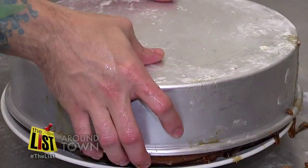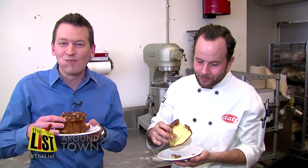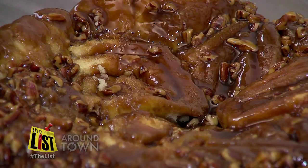Now here's the good part — out of the pan and onto the plate, and in no time they're into your mouth. That is good. Sticky. Now that's a sign of goodness right there. Sticky buns, sticky fingers.